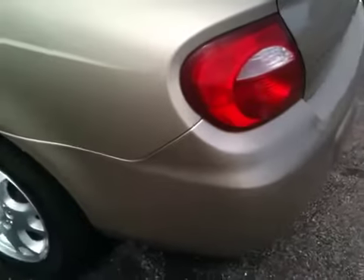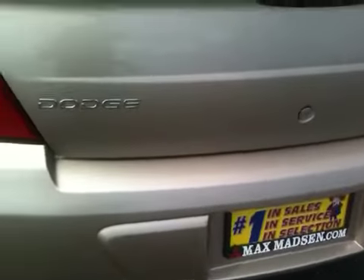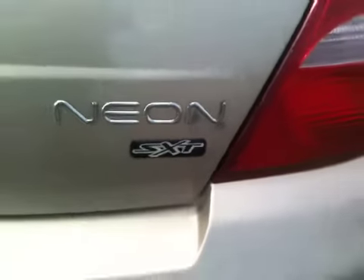To be a 2003, this car is really, really clean. And I know it's not a misprint — yes, there are 35,000 miles on this car. There's a little Neon badge to show you it's an SXT.